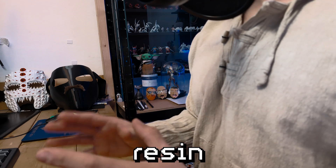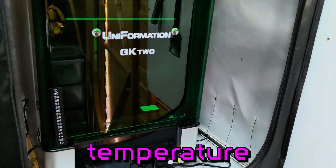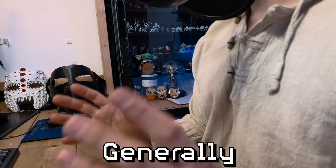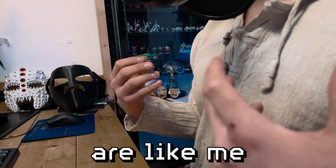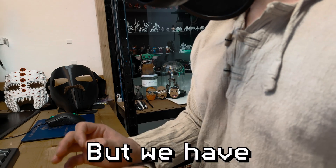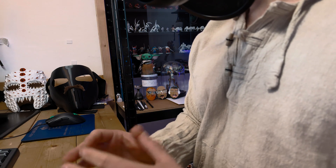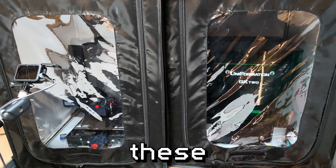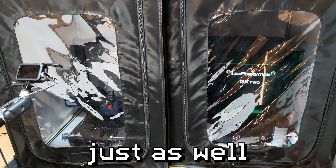Now on to temperature. Resin printers are fussy little creatures. Generally speaking, most resins work well at about 30 to 35 degrees. And if you have your printer out in the cold, this can be a little trickier. But we have a couple of tricks up our sleeve. For starters, when you're trying to keep a consistent temperature, I do find these enclosures really help. These are meant for growing plants, but they work just as well for printers.